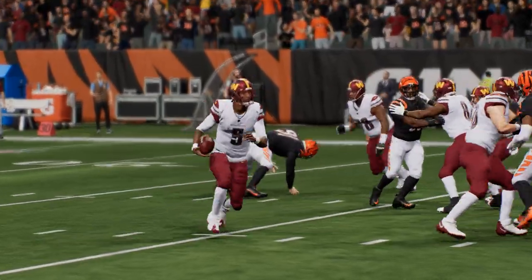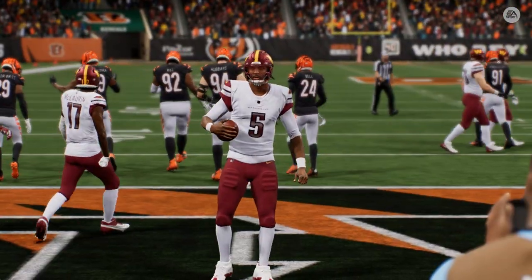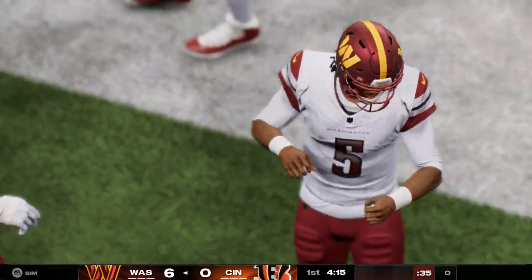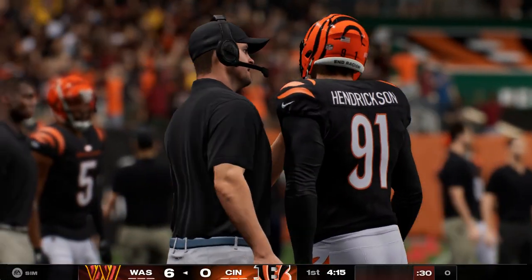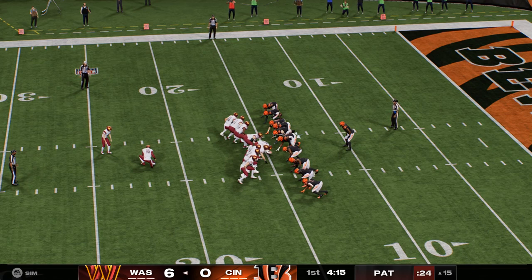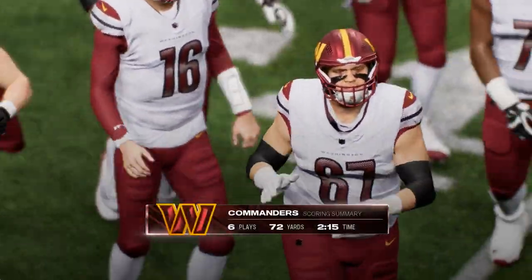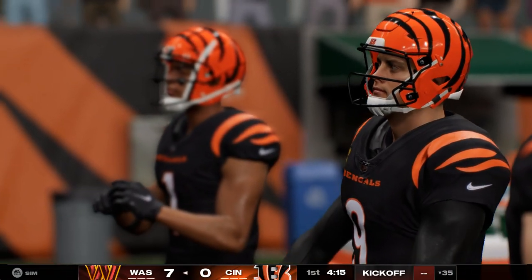The Commanders put the game's first points on the board and take the early lead. He was supposed to go back in the pocket and survey the field, but when that hole opened he just said forget it, let's go — and boy did that work out well. Austin Seibert on for the extra point, the kick is good, and the Commanders are out to a seven-nothing lead. That was a six-play drive ending with a three-yard scoring run.